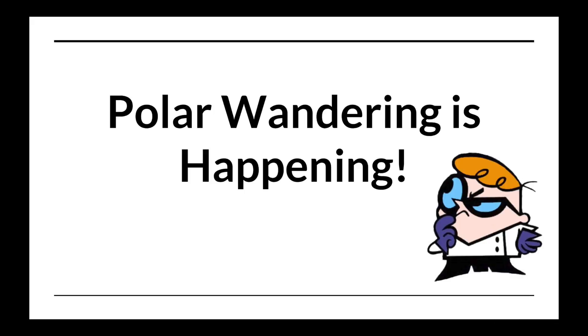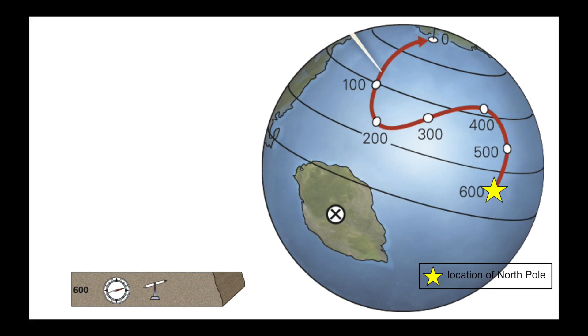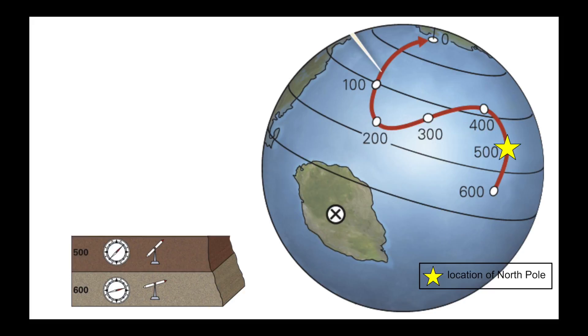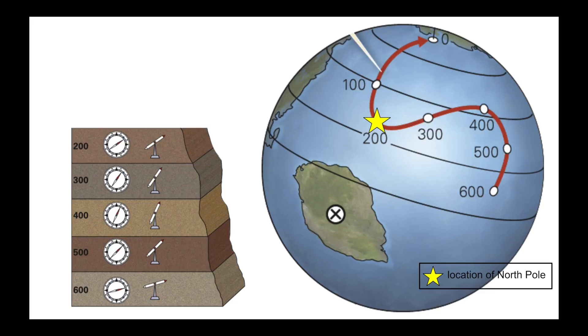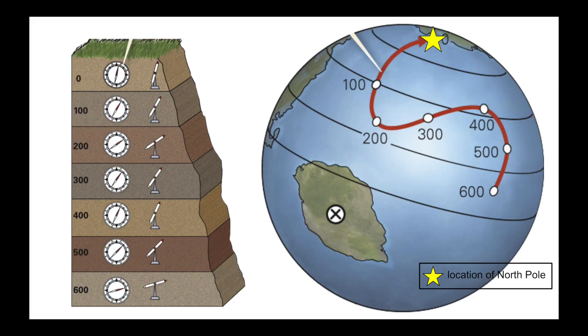Scientists first thought that polar wandering was happening, meaning that the magnetic poles move over time. So they did an experiment to find out the path or direction the magnetic poles moved. Using the angles of volcanic rocks pointing toward the North Pole, they calculated where the North Pole had been. Using this diagram, we know that 600 million years ago the North Pole was here, 500 million years ago here, 400 million years ago, 300 million years ago, 200 million years ago, 100 million years ago, and the present location of the North Pole.